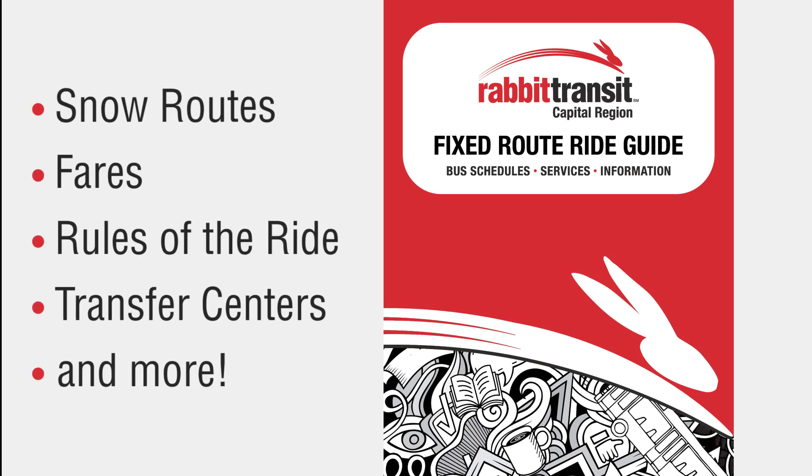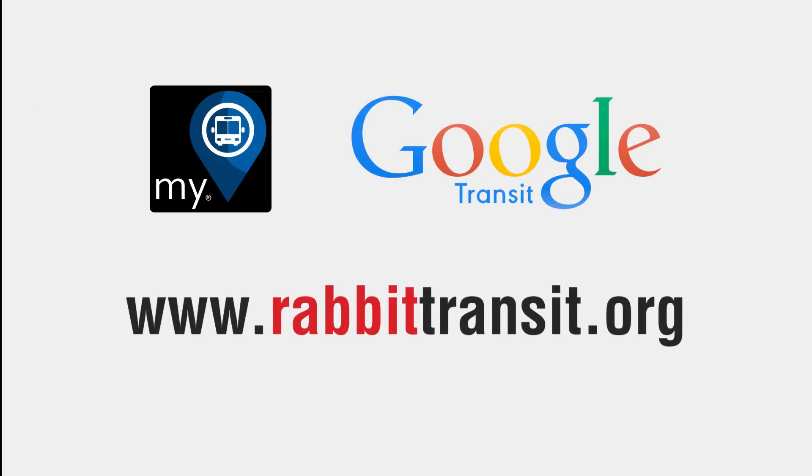Ride guides also include information on snow routes, fares, rules of the ride, transfer centers, and more. If you need additional help planning a trip, try other rider tools like the My Stop app or Google Transit Trip Planner online at www.ravittransit.org.